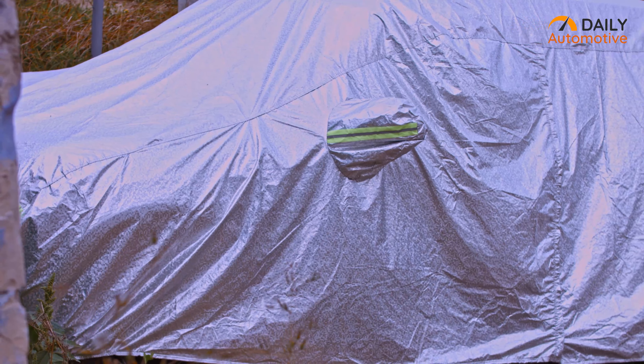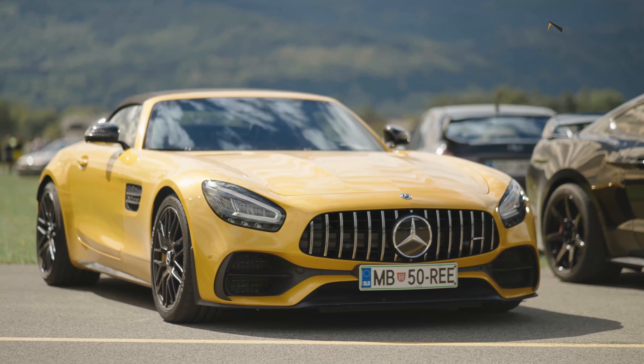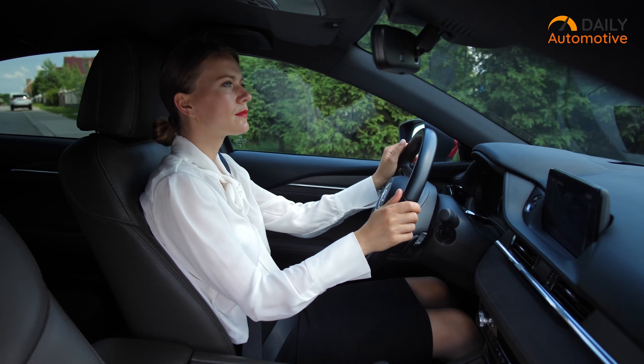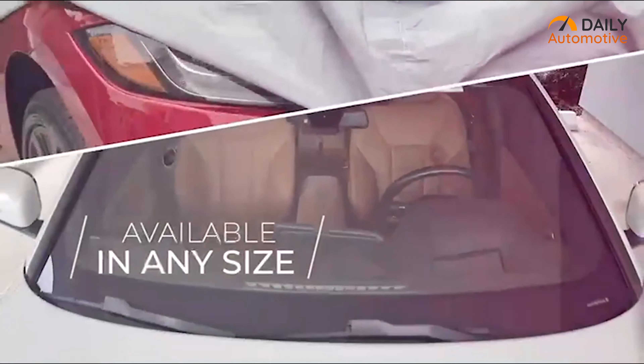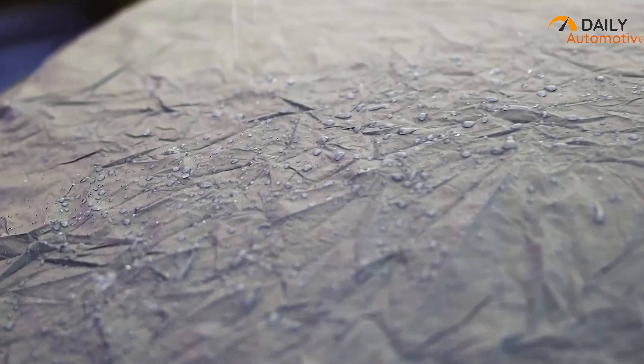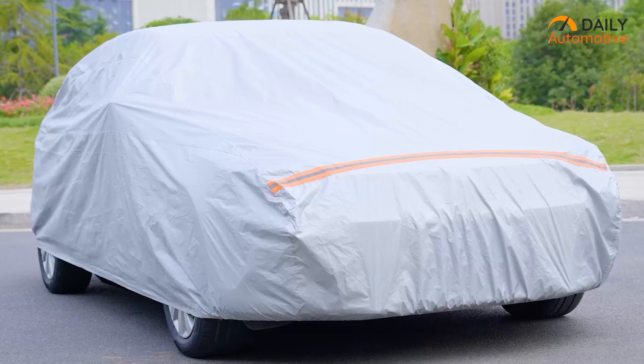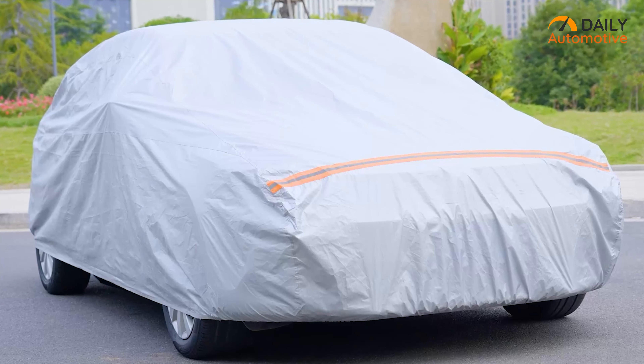A reliable car cover can keep your car pristine and clean for a very long period of time. And if you own a vehicle, then at this point, you already know the importance of this protective cover. Because nobody likes to ride in a dirty car full of dust. So if you are looking for reliable car covers with great quality, then here are our top 5 suggestions for you.